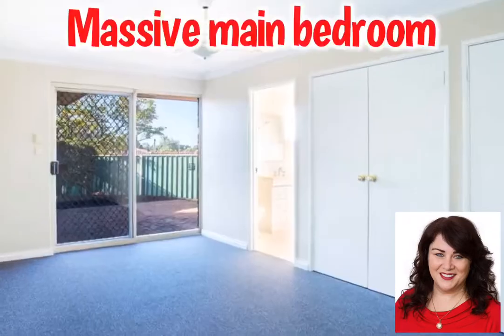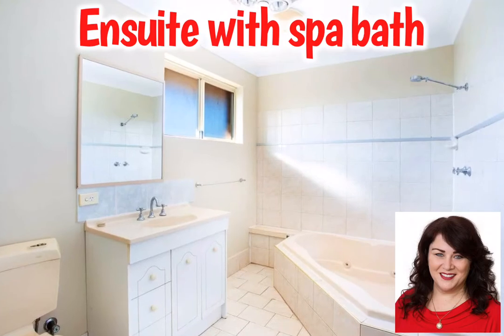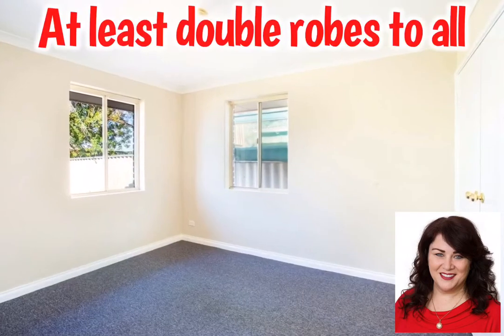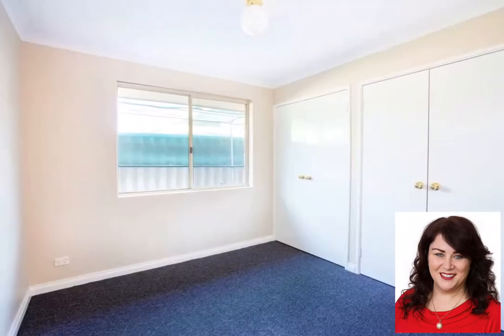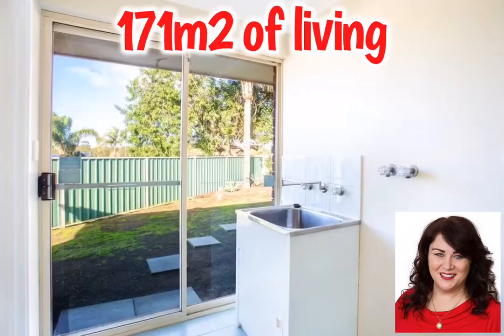You're going to be pleasantly surprised. This four bedroom, two bathroom home also boasts three living areas. Storage won't be a problem — two of the bedrooms even have four doors of robes. With ceiling fans, reverse cycle air conditioning, and even a gas point, year round comfort will be yours.